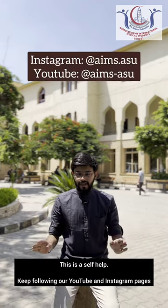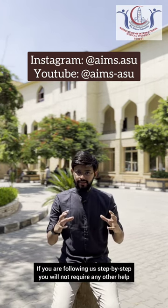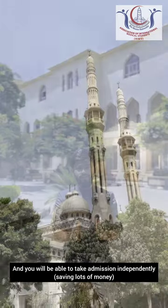This is a self-help guide. If you are following our videos, keep following our YouTube and Instagram page. If you are following us step by step, inshallah you do not require any other help and you will be able to come and study here independently.